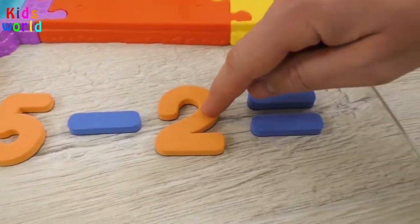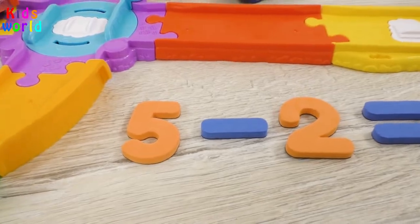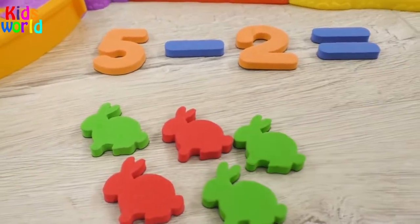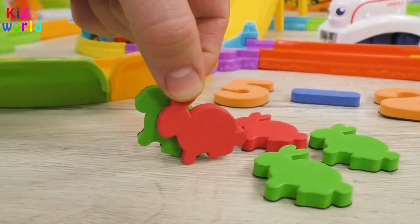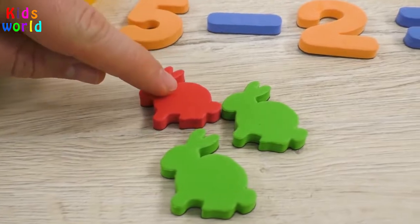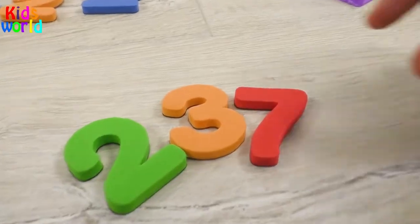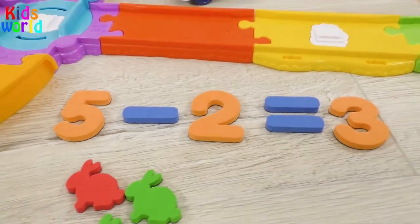Five minus two! The rabbits will help us solve this problem! One, two, three, four, five — five rabbits are walking at the meadow! Two rabbits ran away! So, we've got left: one, two, three — three rabbits! The correct answer is three! Five minus two makes three!